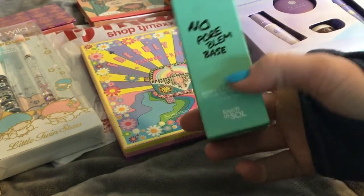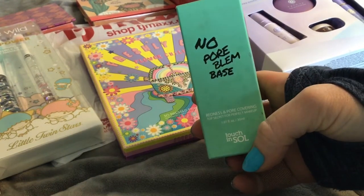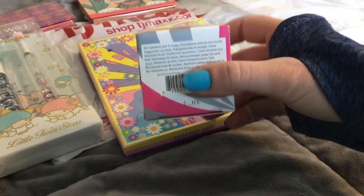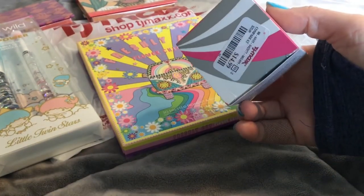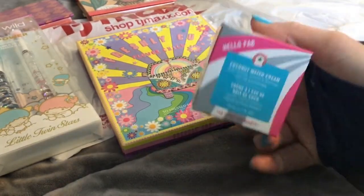I found the No Pour Problem base and this was five bucks — I was like that's pretty nifty, and I know this was one of the Ulta sales. The coconut water cream is at TJ Maxx for $14.99, which I think is even cheaper than Ulta had it.